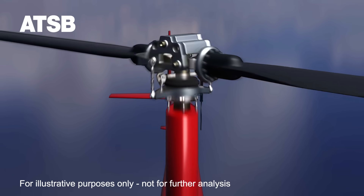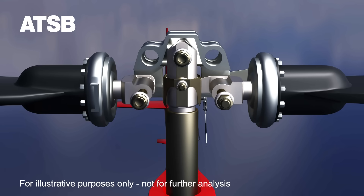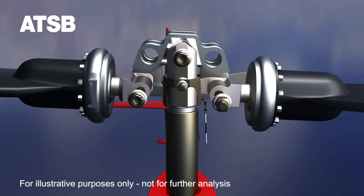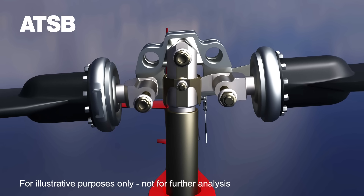In normal flight of a teetering head helicopter, the mast and fuselage hang from a central teeter hinge attaching the rotor hub to the rotor mast. The pilot controls the spinning rotor blades and hub, which tilts about the teeter hinge in the direction commanded by the pilot, causing the helicopter to move.